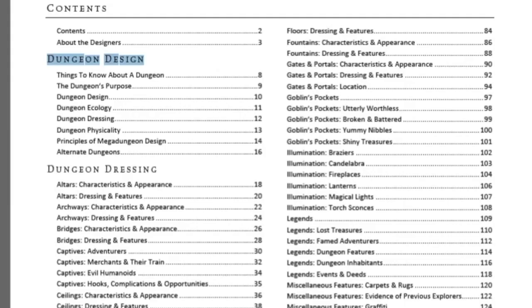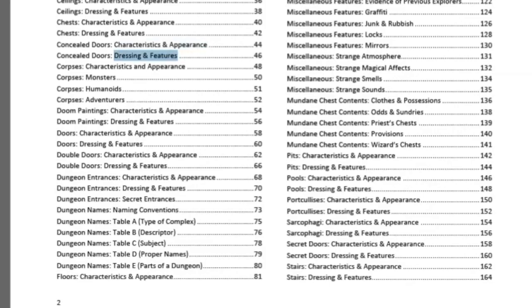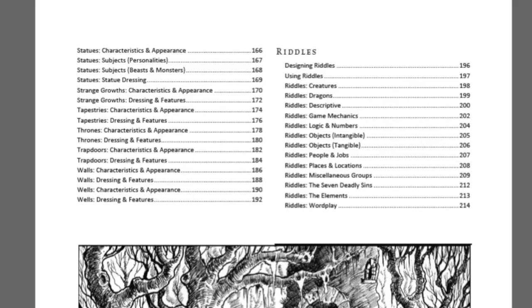Then we get into the dressing itself — random ideas to dress your dungeons: altars, captives they might encounter, chests, concealed doors (what kind of door, its characteristics, appearance, dressing and features), dungeon entrances, dungeon names and naming conventions for parts of dungeons, illumination, what's in a goblin's pocket. There's so much of use in this book. At the very end there's a riddle section — riddles tend to be a staple in old-school dungeon play, so this helps you come up with riddles of various stripes.